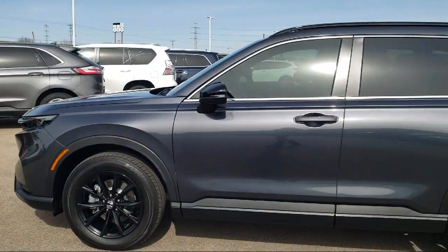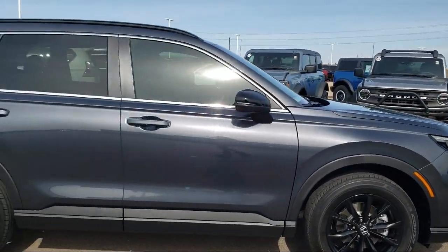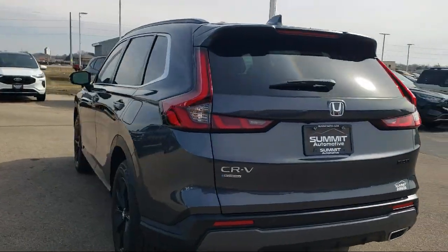It comes equipped with rear view camera, leather steering wheel with auto tilt-away, electronic stability control, keyless entry, auto high beam headlamp control, and rear spoiler.